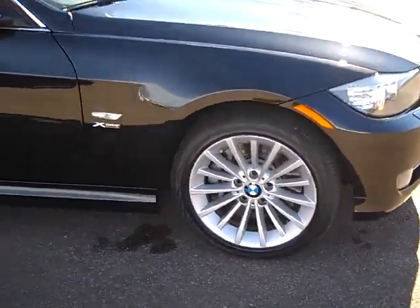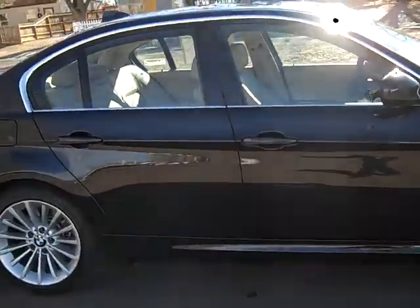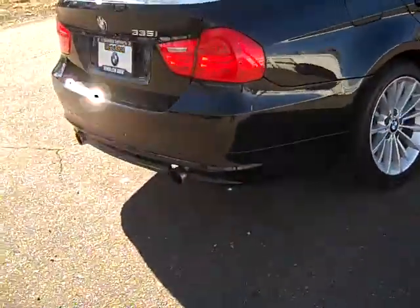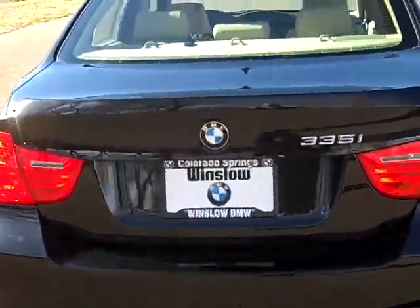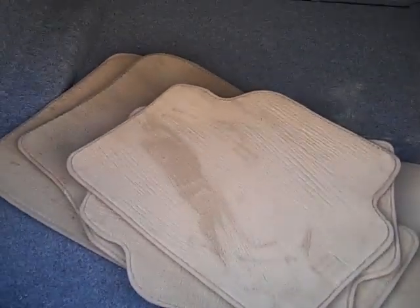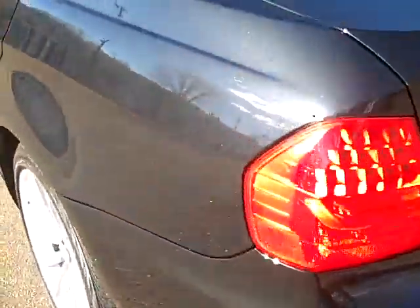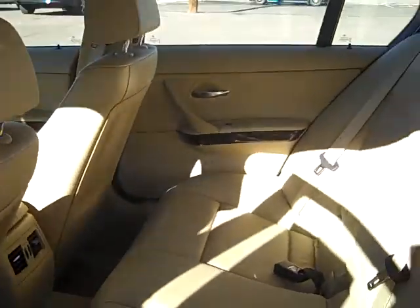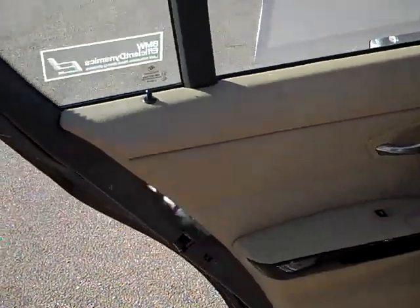That wheel can be refurbished. The rest of the three wheels are in excellent condition. Looking toward the back — we'll open up the trunk. The interior is in excellent shape, and the seats back here have no signs of wear whatsoever. We'll move around to the front of the car.